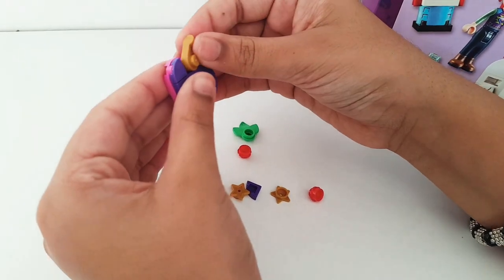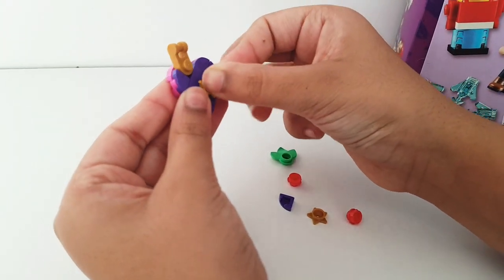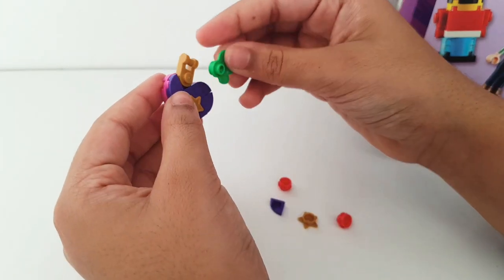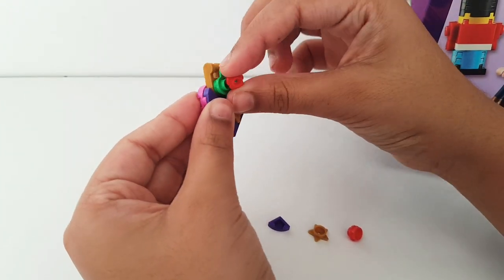Then we get this piece and put it here. Then you get the star and put the star here. Then we get the flower leaf and put it here, with the little flower on top.